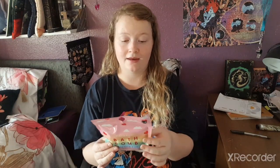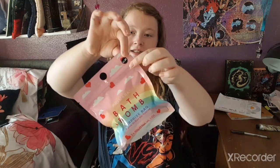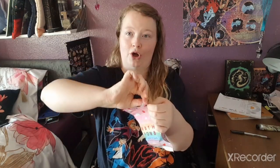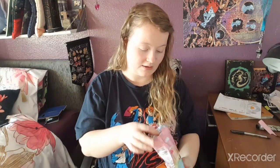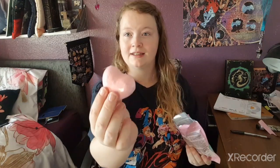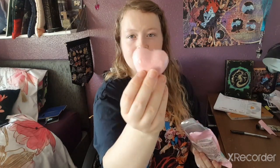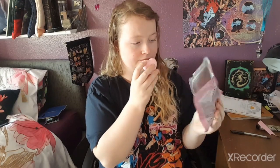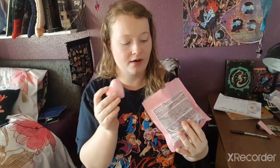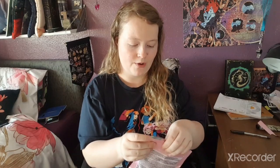I got a bath bomb surprise bag — you get three in there. I'll open it up now: we've literally got three love heart ones, so three more bath bombs. Not really surprising, but there we go.